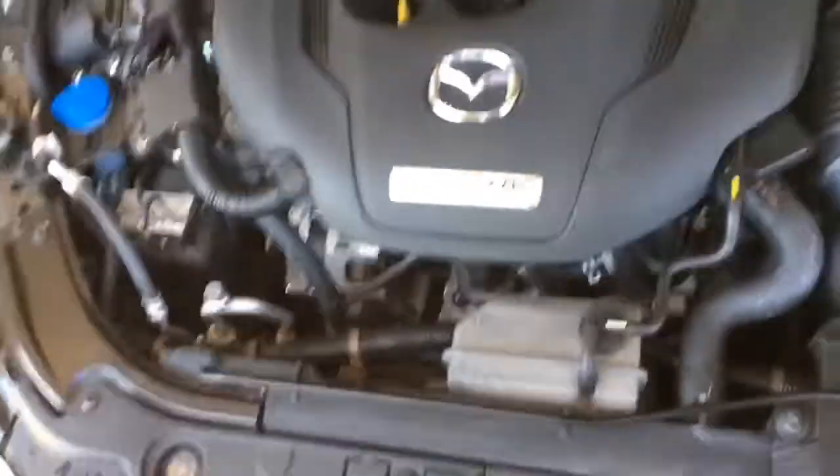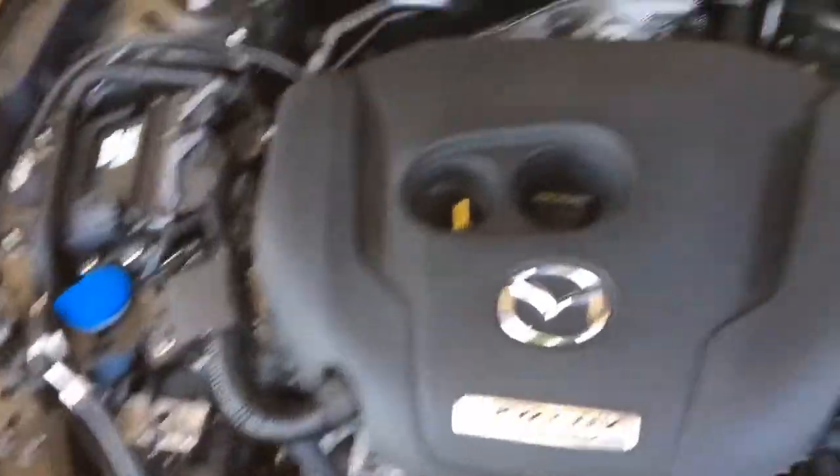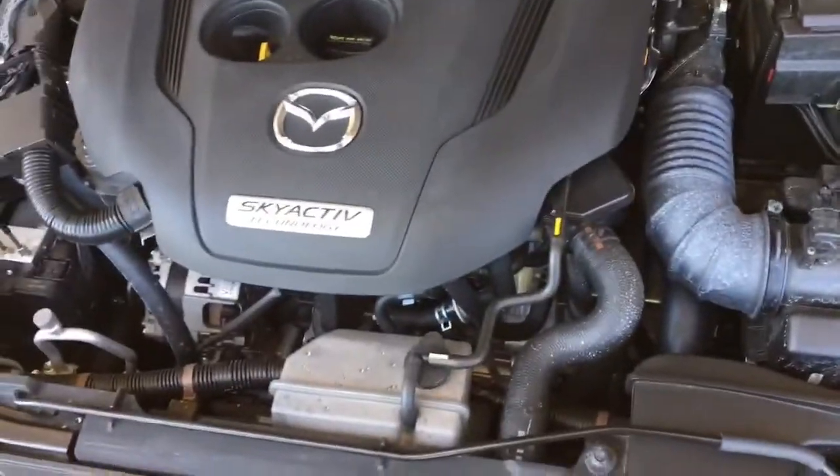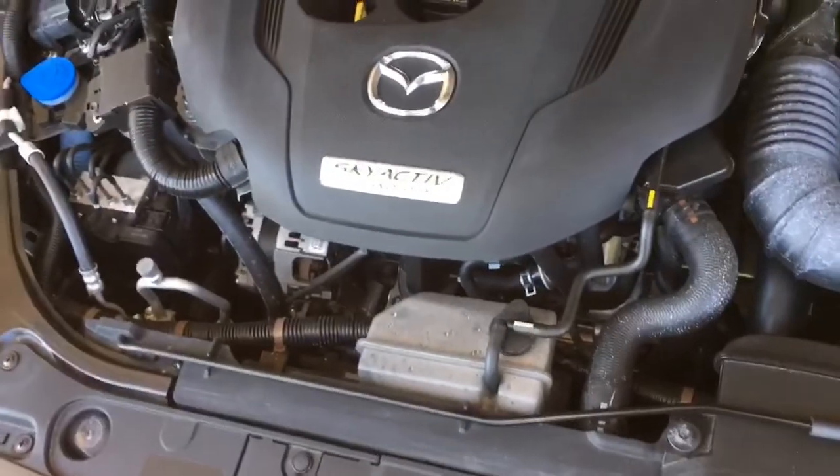And there you go — that's the SkyActiv technology I was talking about earlier in the video. Not a ton to see here. Sharp exterior design on the 2018 Mazda 6.